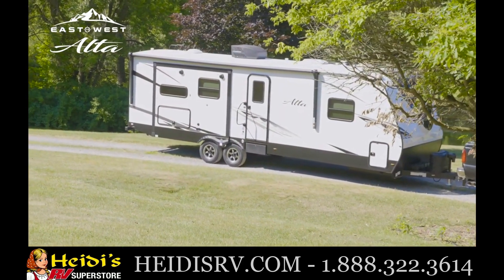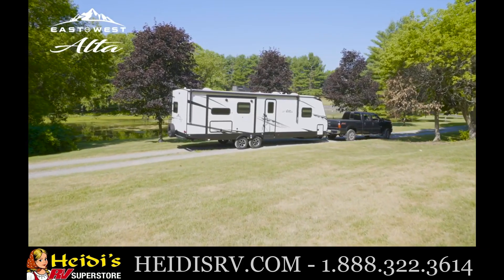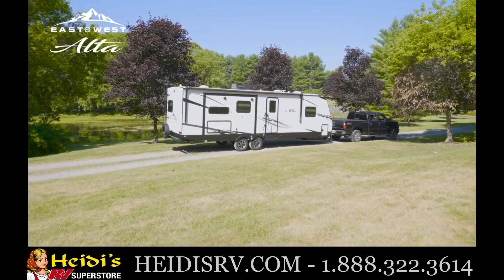The Alta's double-welded aluminum framing and laminated structural components are all fabricated in East to West RV's state-of-the-art facility.